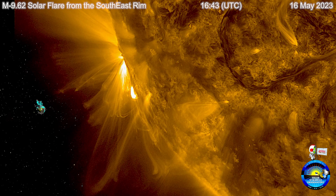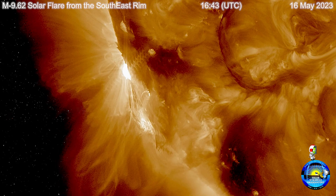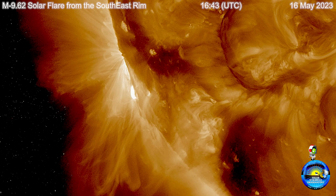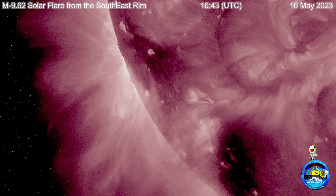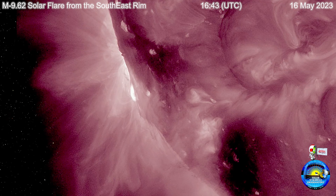Today is a beautiful day for science. Currently we're looking at an M9.62 solar flare that occurred at 1643 UTC on 16 May 2023, off the southeastern rim of the sun.